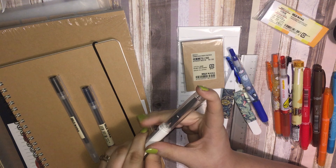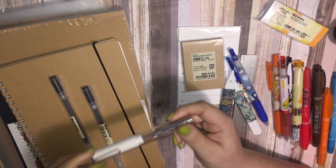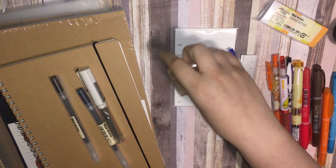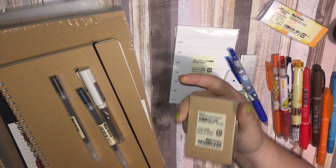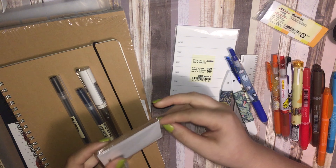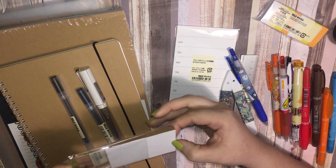I also bought this pair of scissors. It's similar to one I had before that I purchased from Jet Pens, and I think it was roughly the same price. This was $6 — the most expensive thing I purchased at Muji.